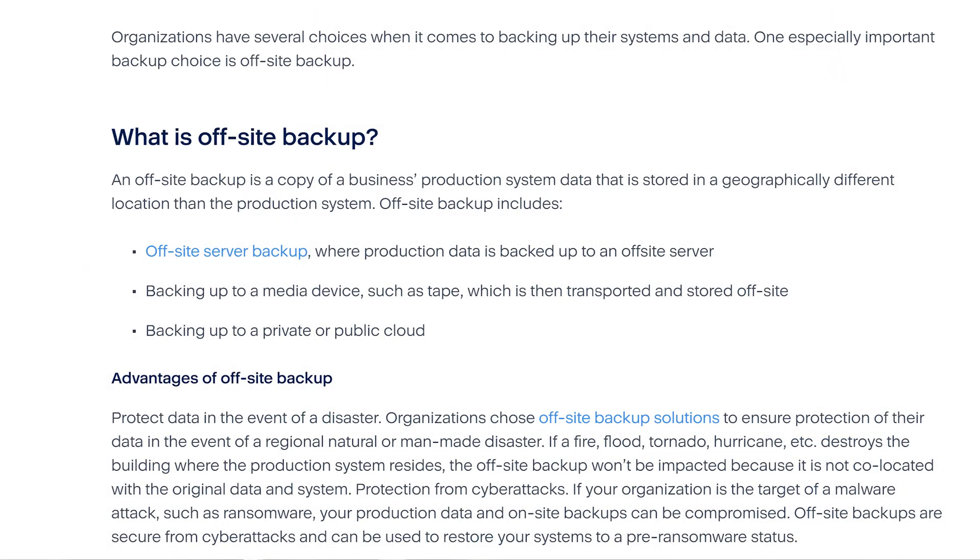If you have important documents, or in this case legally required files, you need three copies of your data in two separate locations, one of which must absolutely positively be off-site in a secure location. Many larger companies run off-site duplicates of their servers and maintain a complete copy of all their data. They also run offline backups as well.